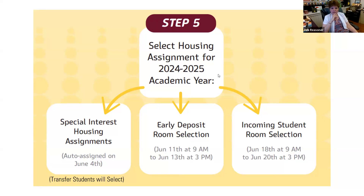Who would I email to be taken out of special interest housing in Rothermel if I change my mind? You'd email me directly.